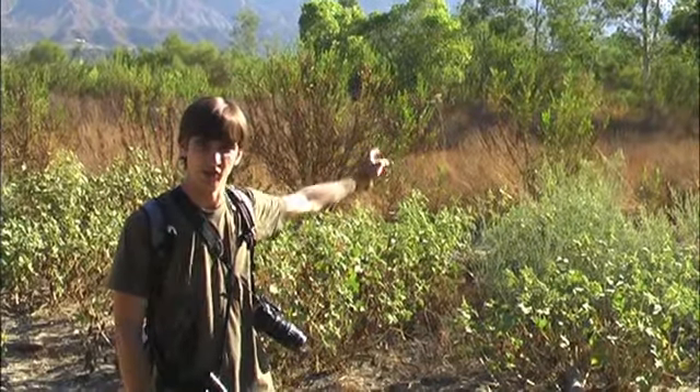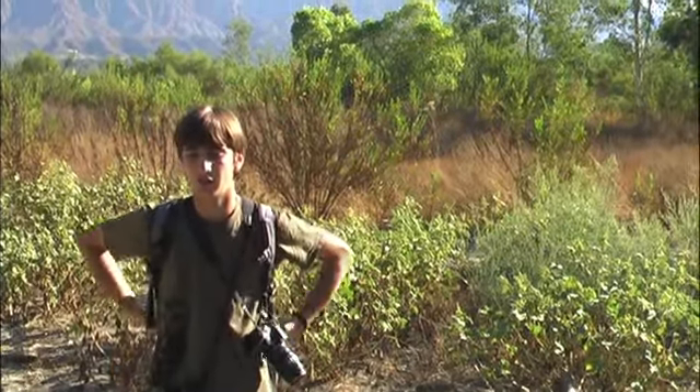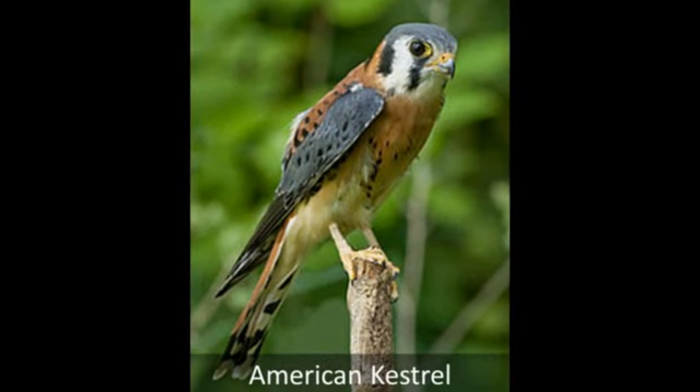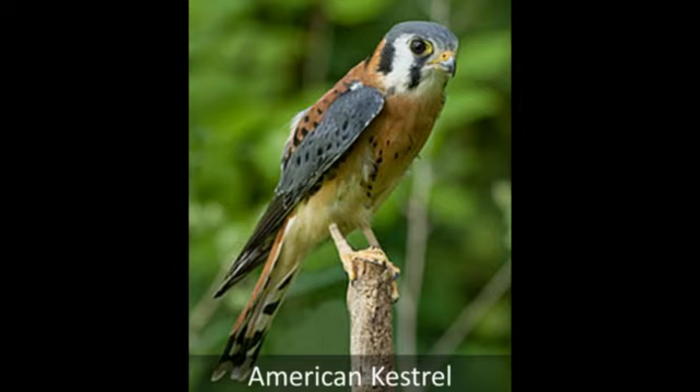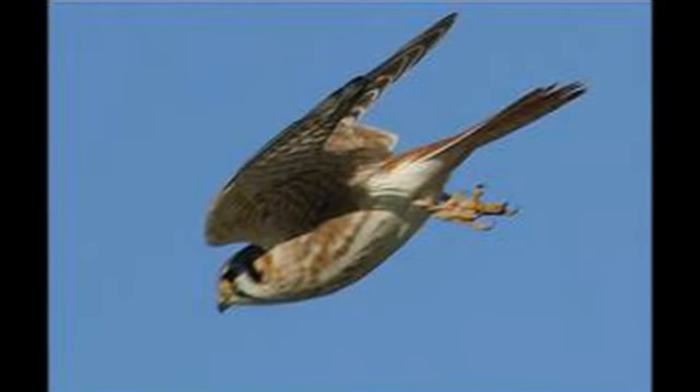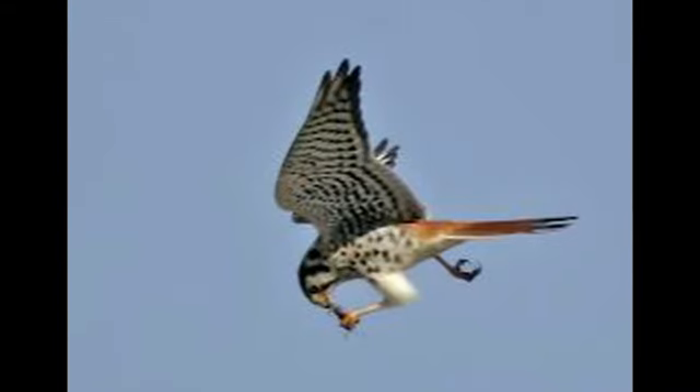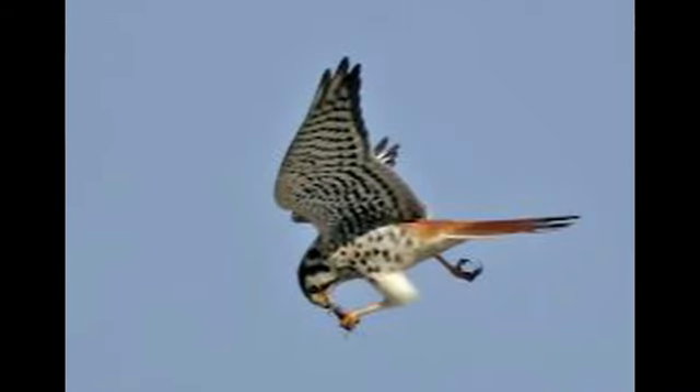An American Kestrel just landed up there. They're a kind of falcon — they live here at Hahamongna. They're the smallest kind of falcon in North America. They eat mostly very small prey items like insects, such as grasshoppers, and maybe also very small mammals and birds.